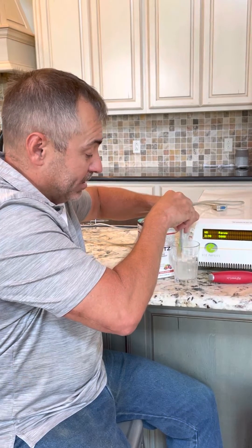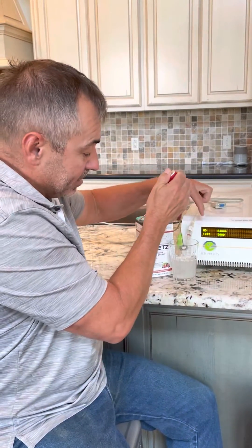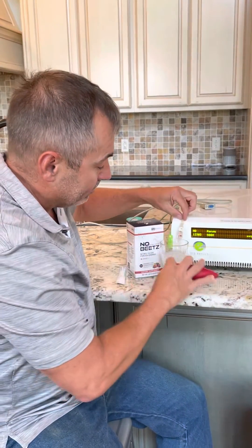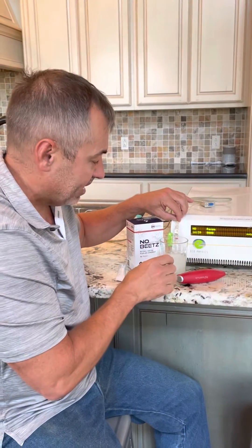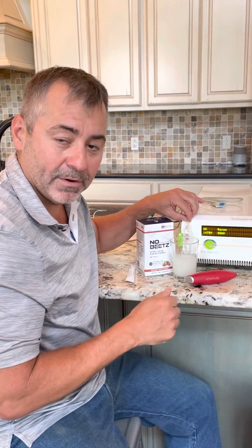This is a beet powder — you can see it doesn't look or taste like beets — but look at the numbers here. As soon as we start dissolving it in water, that folks is nitric oxide. That's putting off nitric oxide as it's dissolving. So when you take this, we're generating nitric oxide in the human body.